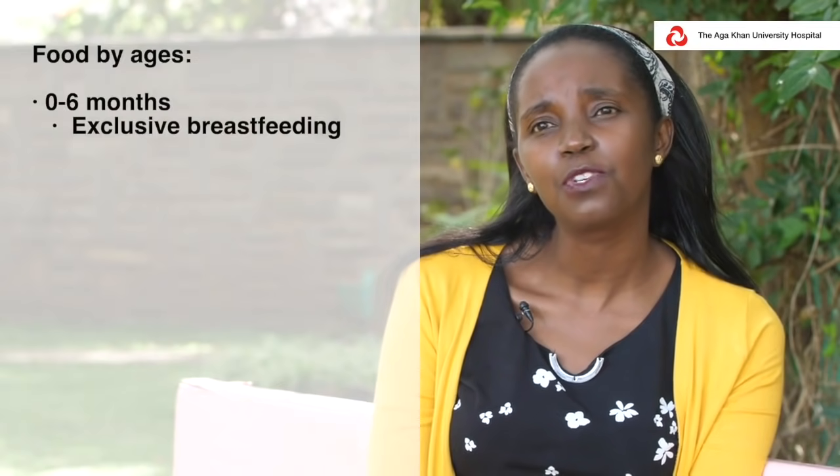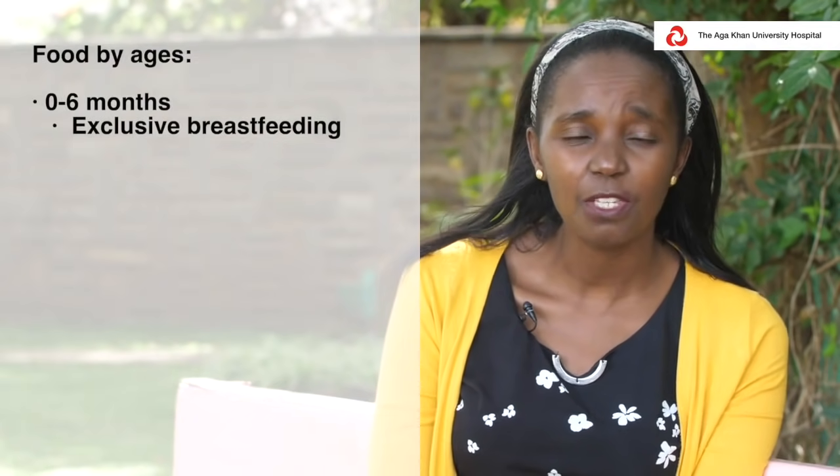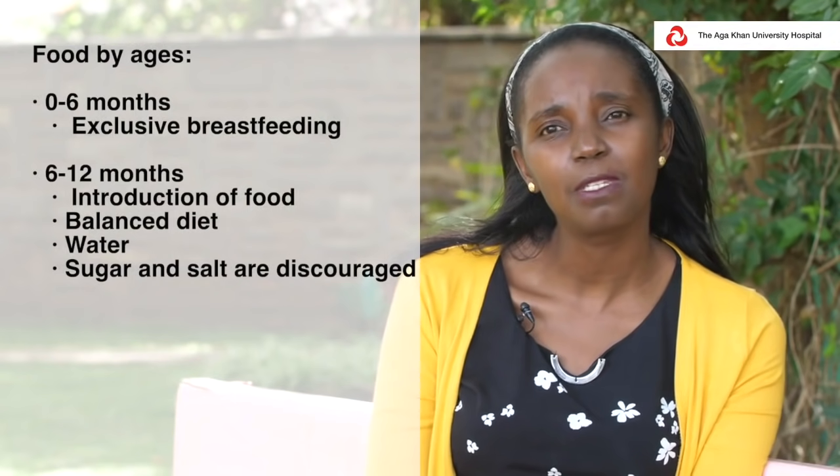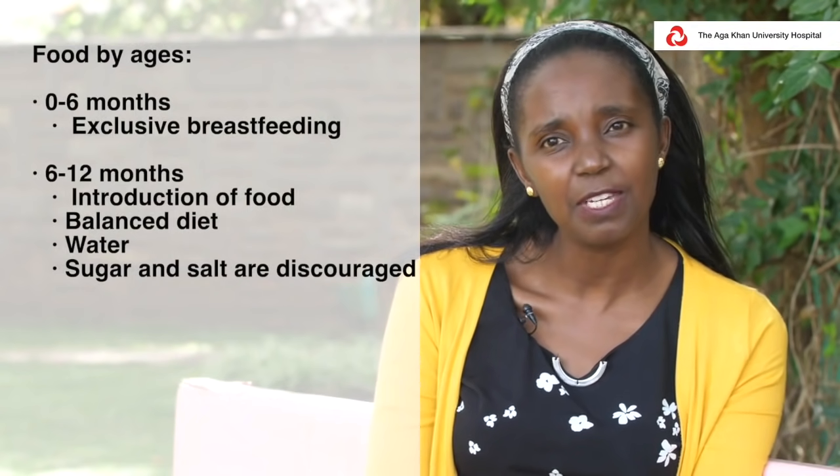For a child who is between the age of zero months to six months, the best nutrition is breastfeeding. We will continue to encourage parents to breastfeed exclusively for the first six months. When we move from six months to 12 months, we start introduction of food — what we call complementary feeding.